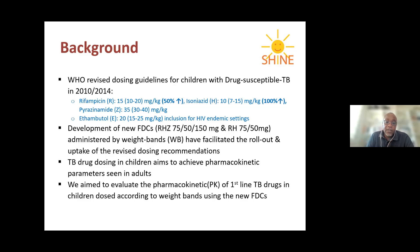TB dosing in children aims to achieve pharmacokinetic parameters seen in adults, because we want to achieve serum drug concentrations associated with mycobacterial killing and treatment outcomes. The assumption is that if children achieve serum drug concentrations similar to adults, their treatment is effective. In this pharmacokinetic study, we aimed to evaluate the PK profile for first-line TB drugs in children dosed according to WHO recommendations using the new fixed-dose combination drugs.